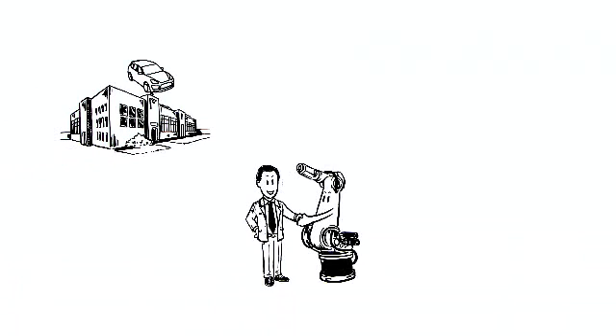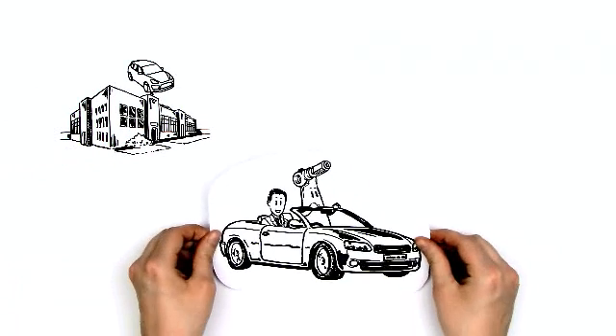Since the automobile factory of Mr. Newman now works much better, KR-30 now produces plenty of new cars.